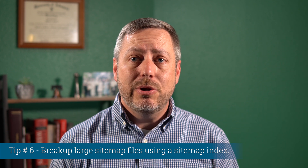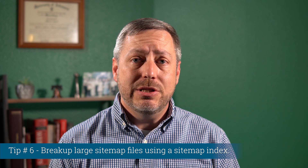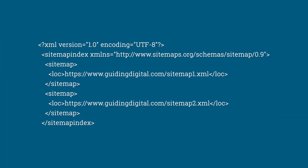Tip number six: break up large sitemap files using a sitemap index. The maximum size for a sitemap file is 50,000 URLs or 50 megabytes uncompressed. For most of us, we don't have to worry about those limits, but if you manage a large site, you can get around this limit by breaking your sitemap into multiple smaller sitemap files. You can then use a sitemap index file to reference all the smaller sitemap files and submit that one index file to Google. The important elements to include are a sitemap node for each child sitemap and the location element with an absolute path. You can include up to 500 sitemaps in a sitemap index.